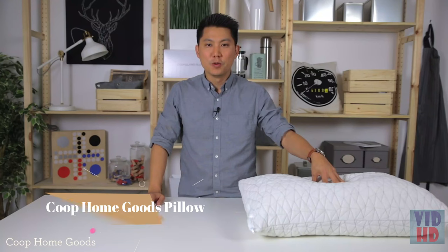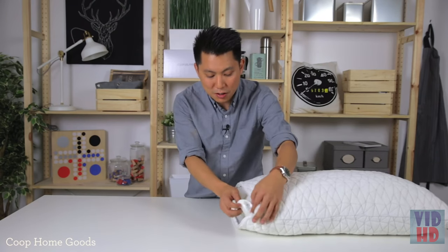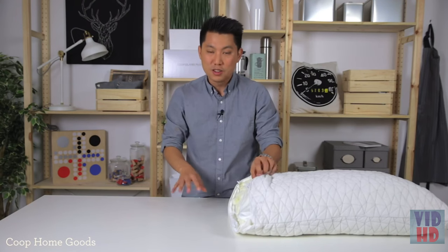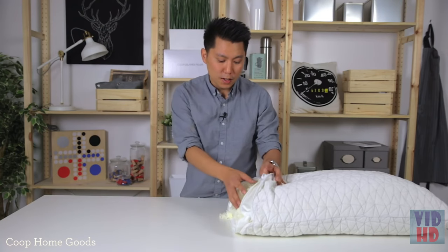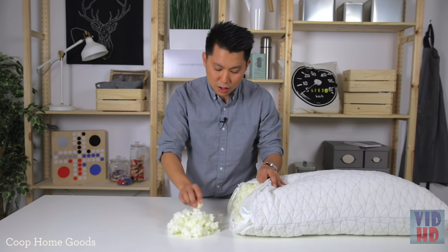Hey guys, Kevin from Coupon Goods. We're going to go over what makes our pillow different from all the others on the market. We've done countless hours of research and development — we tried down pillows, buckwheat pillows, synthetic pillows, memory foam pillows, latex pillows. We've tried them all. Now we combine all those good attributes into this pillow, and it all starts with the foam.